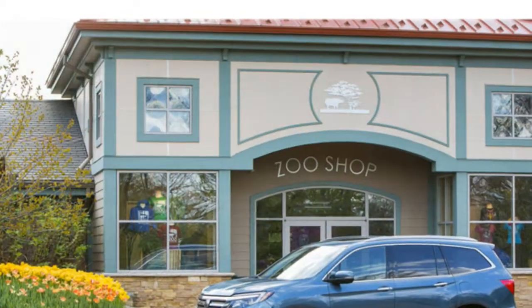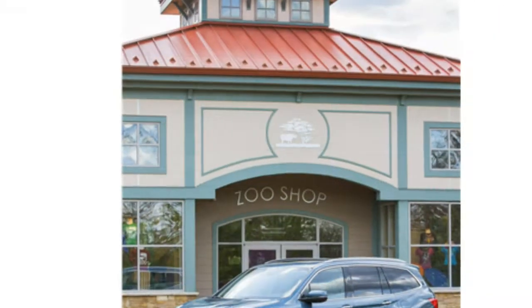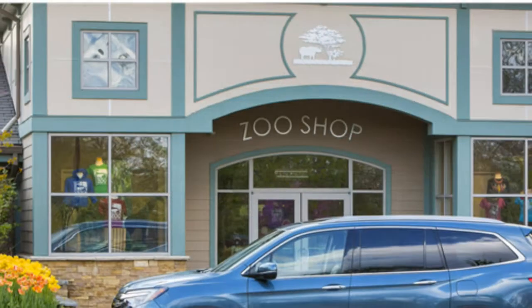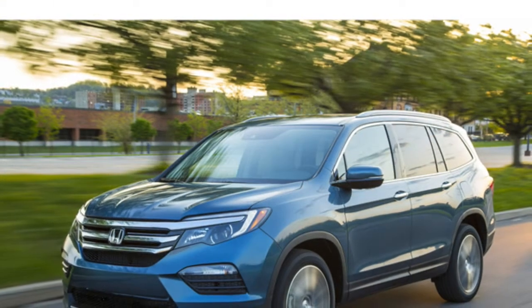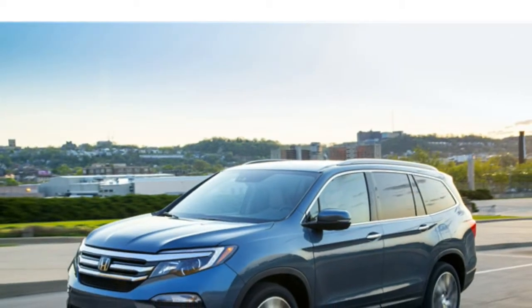Reviewers agree that the redesigned 2016 Honda Pilot rides comfortably, and several appreciate that it is quiet and doesn't feel too big from behind the wheel. Some report that it has composed handling, but others remark that it suffers from body lean in turns. There is ample power from the standard V6 engine, test drivers add.